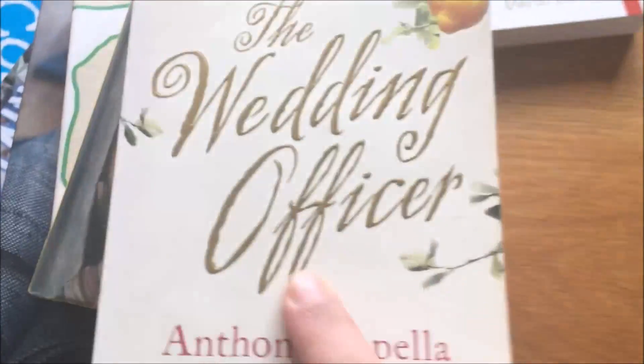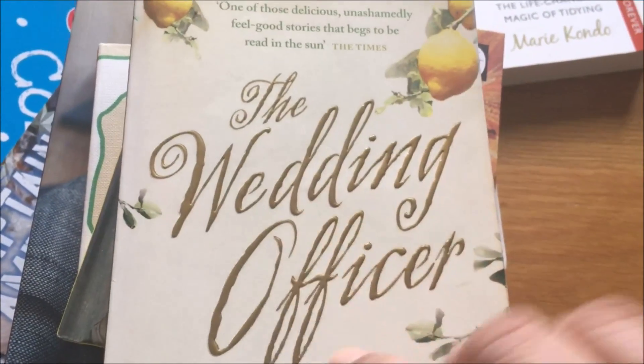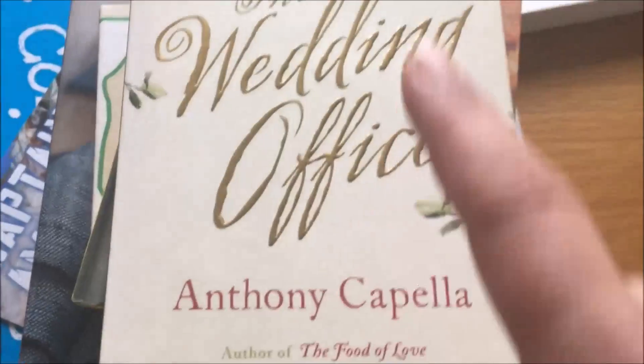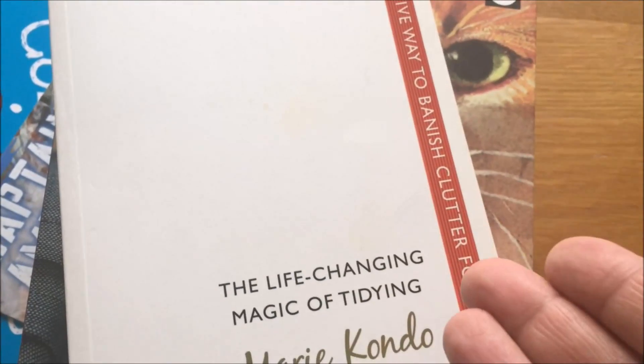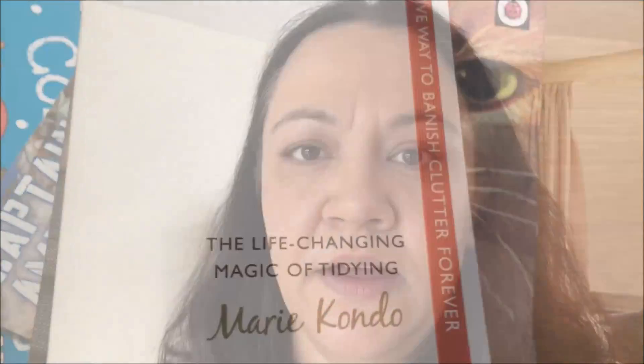I'm looking at this one and I might keep it — it's one of my favorite books. If you haven't read it I would really recommend 'The Wedding Officer' by Anthony Capella — I'm going to keep that. Then I am getting rid of 'The Life-Changing Magic of Tidying Up' by Marie Kondo. I started reading it, I can't be bothered — I've had it over a year and it's going.